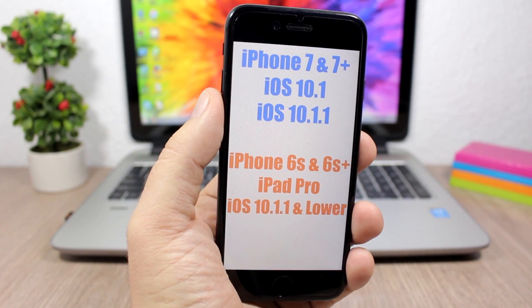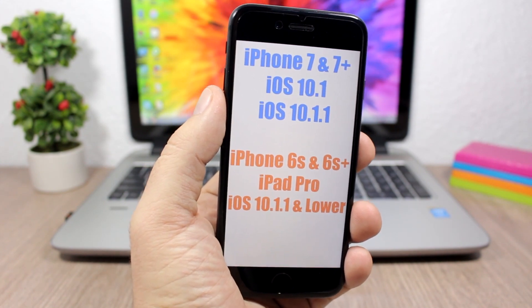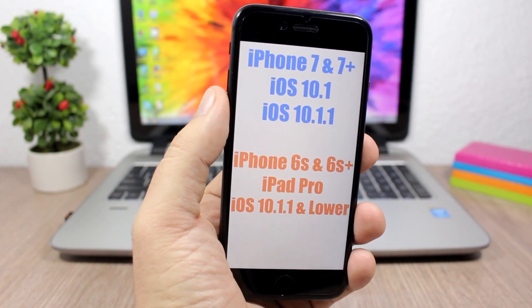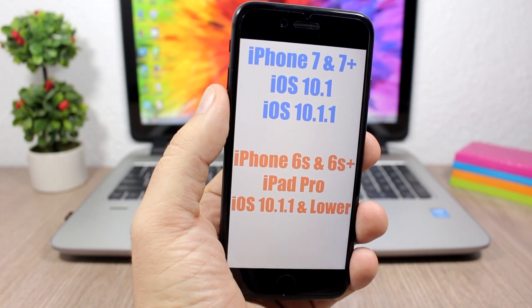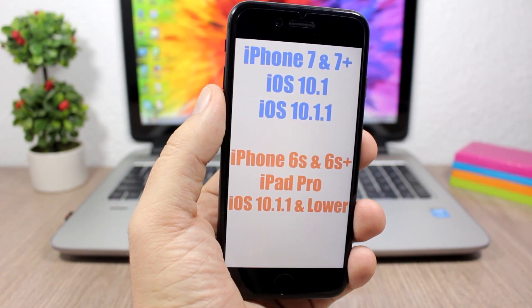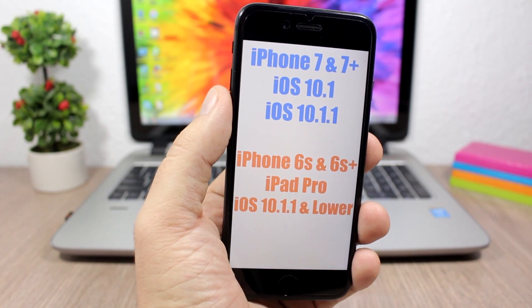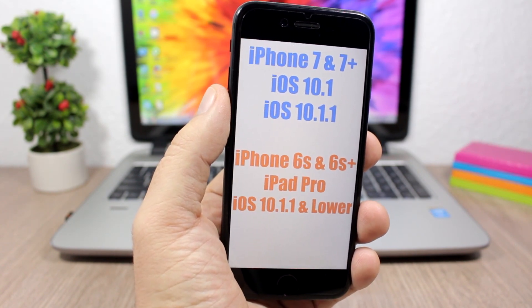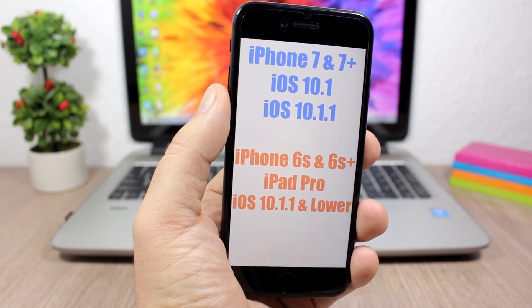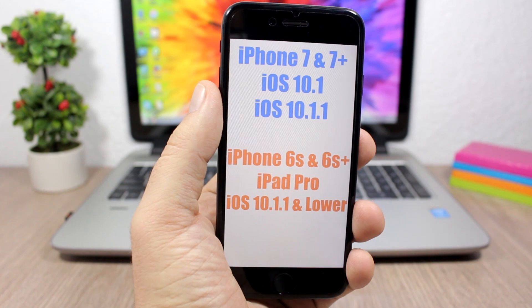As I said, I don't recommend jailbreaking your device using this tool right now because it's still in beta stages. For all of you that don't have any of these devices, more devices will be supported in the next versions as the jailbreak tool gets updated. When the final version gets released, I believe it will support all devices that support iOS 10 — all 64-bit devices.